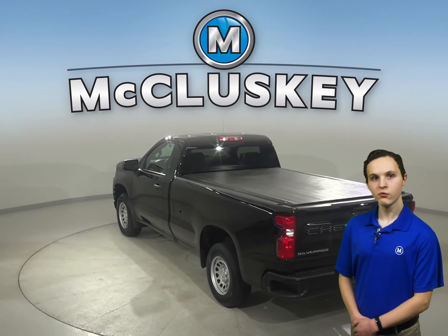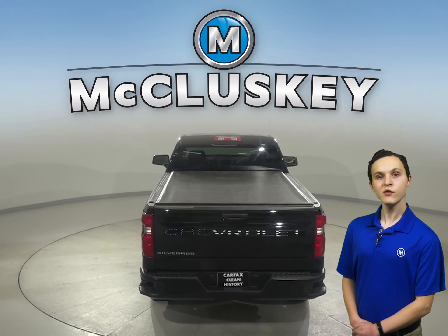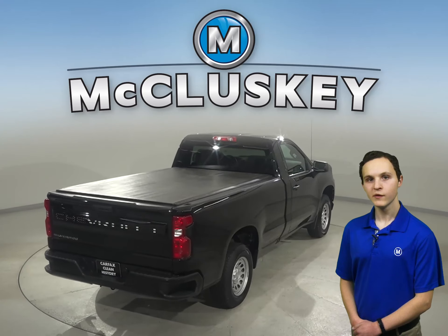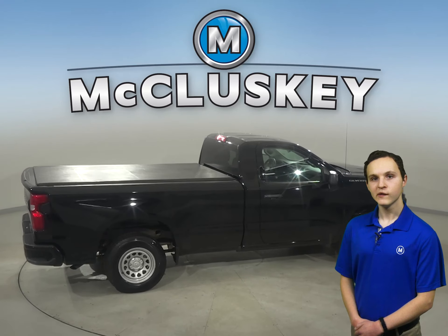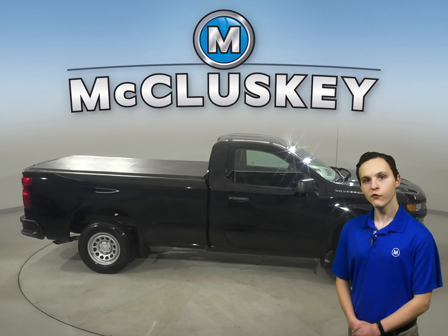Some added comforts include remote start and Sirius XM ready radio. Under the hood, you'll find a 5.3 liter V8 flex fuel engine with a 6-speed automatic electronic transmission with overdrive. Our free lifetime mechanical warranty for unlimited years and unlimited miles comes with this Silverado 1500.